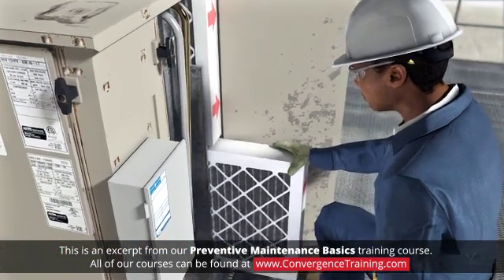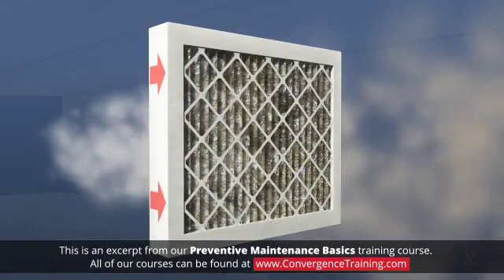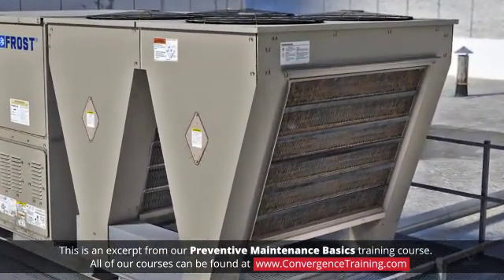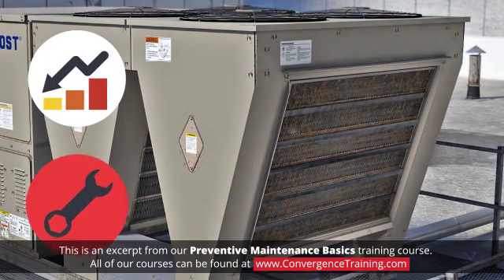Filter maintenance is essential for maintaining good air quality and system performance. Dirty filters will reduce air flow, which increases the load on the fan motor. Dirt can also build up on the coils and other components, which reduces their efficiency and can cause premature failures.